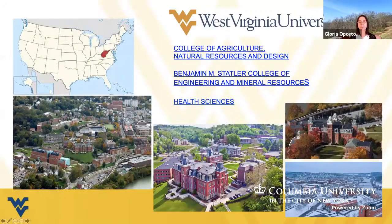The synergetic efforts to perform these projects are coming from three different departments and colleges at West Virginia University: the College of Agriculture, Natural Resources, and Design; the College of Engineering; and the College of Health Sciences.